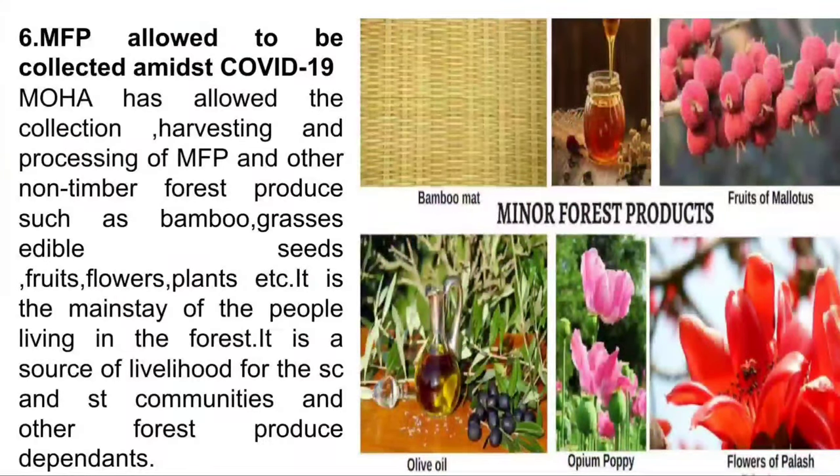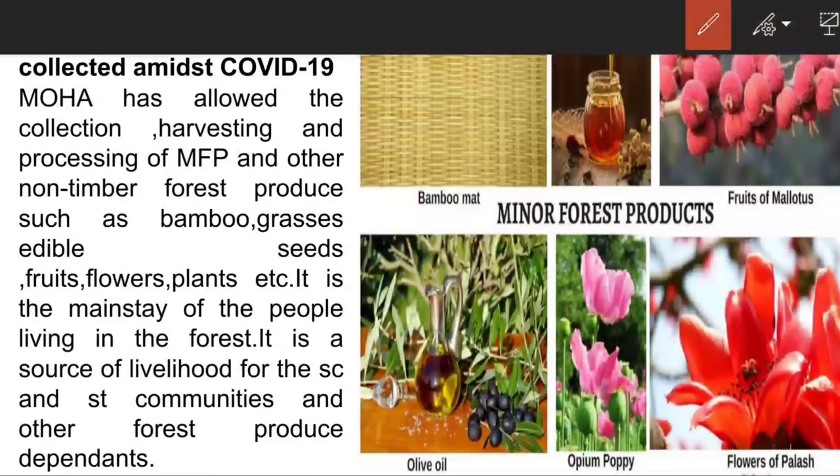The next article: Minor forest produce allowed to be collected amidst COVID-19. The Ministry of Home Affairs has allowed the collection, harvesting, and processing of minor forest produce and other non-timber forest produce such as bamboo, grasses, edible seeds, fruits, flowers, plants, etc. It is the mainstay and source of livelihood for people living in the forest.